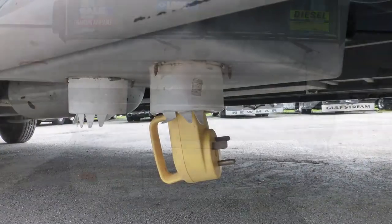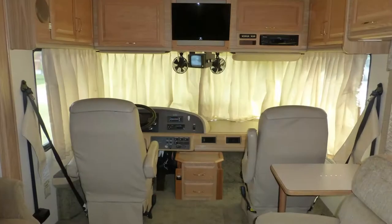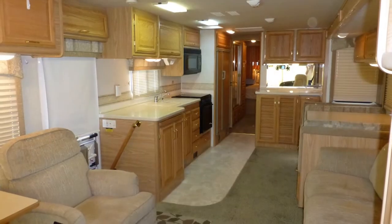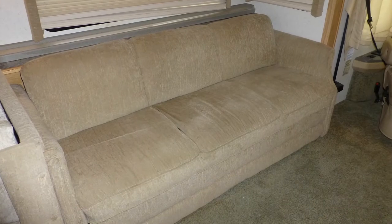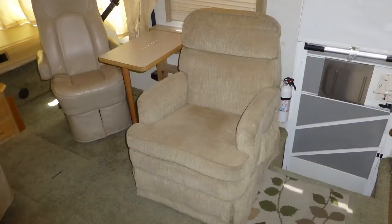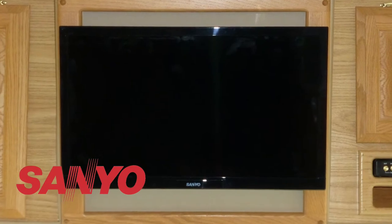Plug into on-site power or kick on the onboard generator, extend the slide, pull the privacy shades, swivel the captain's chairs, and camp in style. Curl up on the comfortable plush velour sofa, or lay back in the matching recliner as you view your favorite shows and movies on the 24-inch LCD TV.